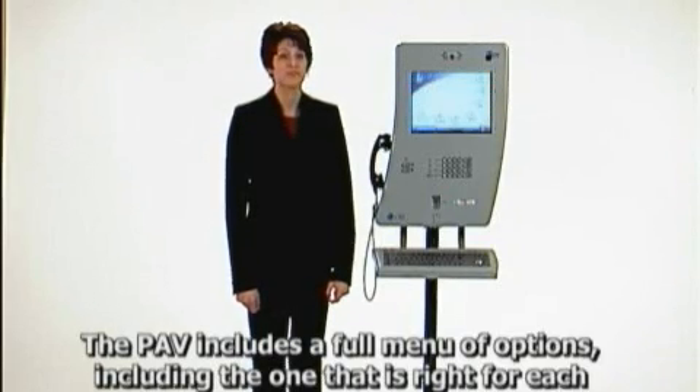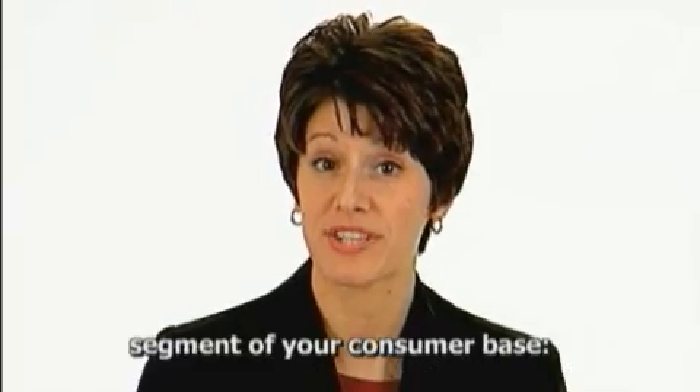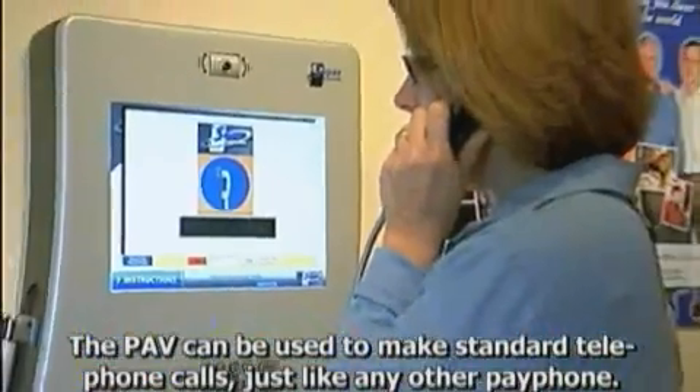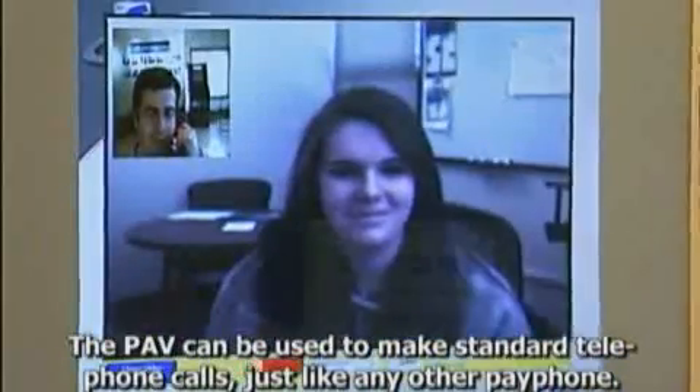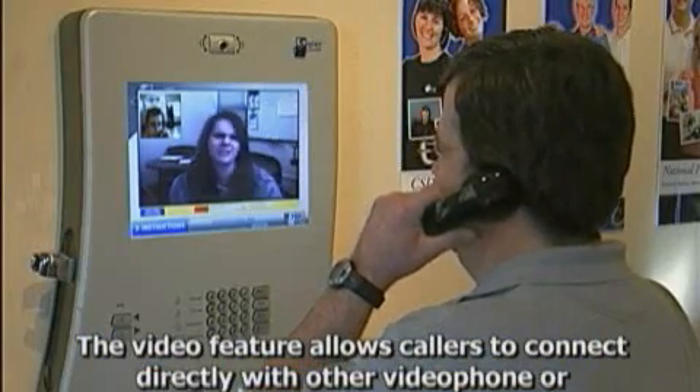The PAV includes a full menu of options, including the one that is right for each segment of your consumer base. The PAV can be used to make standard telephone calls, just like any other payphone. The video feature allows callers to connect directly with other video, phone, or webcam users.